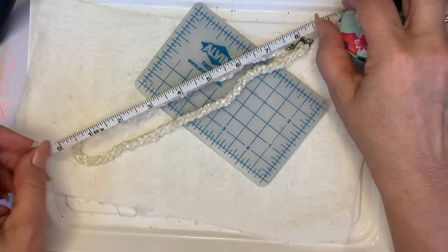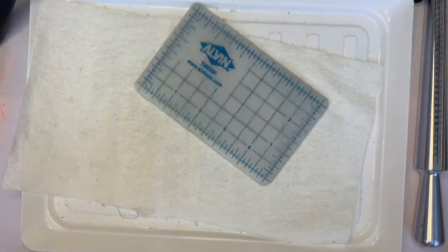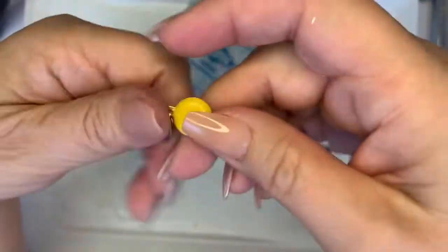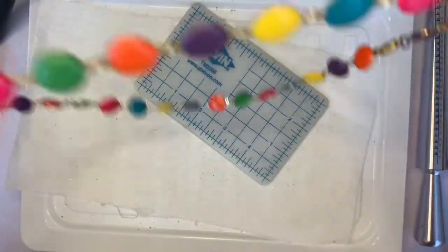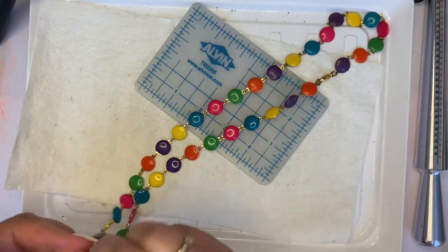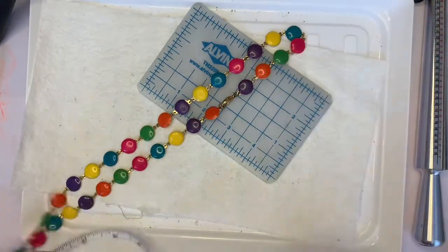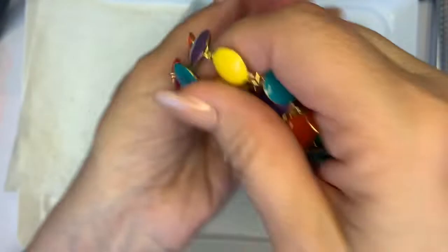That one has got an eight inch drop. And here's a skittles necklace — it doesn't look like it's got any chippage, so it's like a painted enamel. This one has about a 14 inch drop — cute little skittles, great for someone. Three dollars.